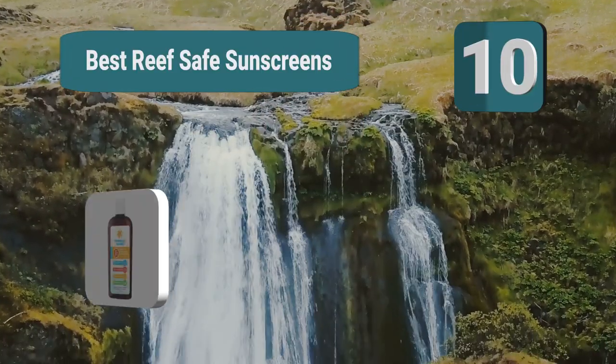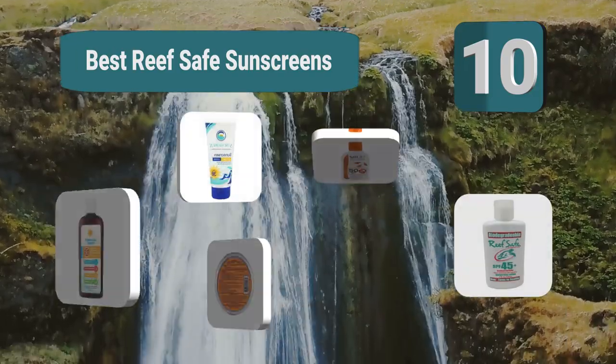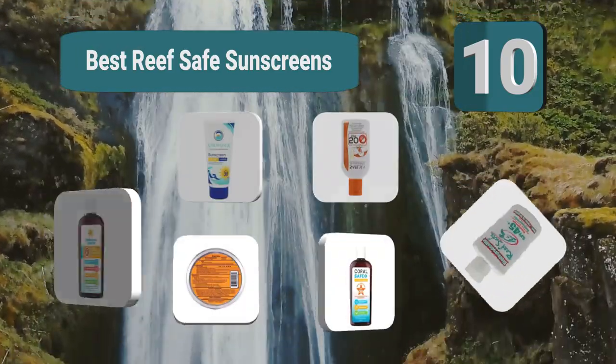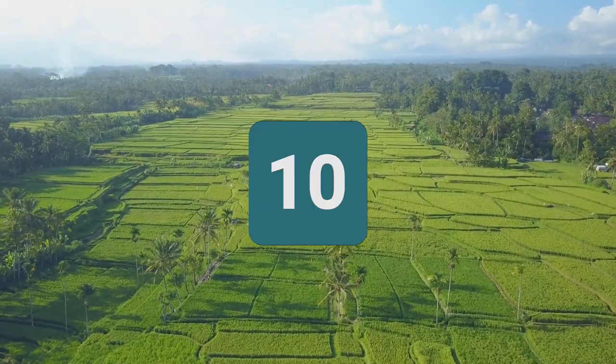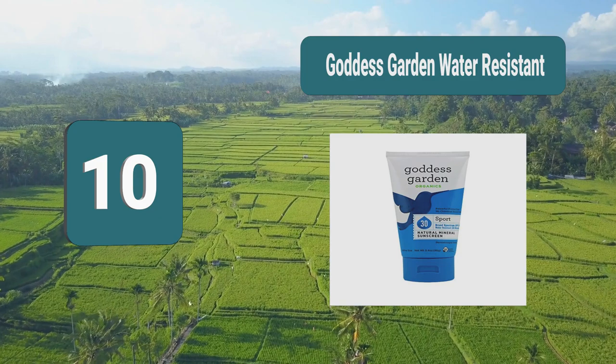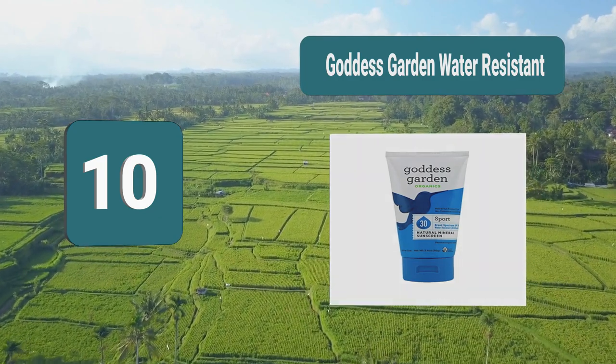Top 10 best reef safe sunscreens. The sun bounces off the water to provide even more sun exposure. Number 10: Goddess Garden water resistant. This Hawaii-approved sunscreen makes use of minerals at the expense of chemicals.